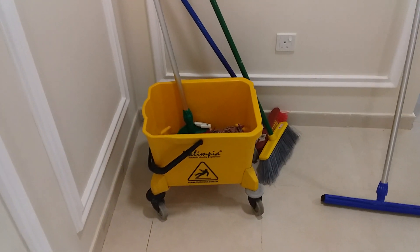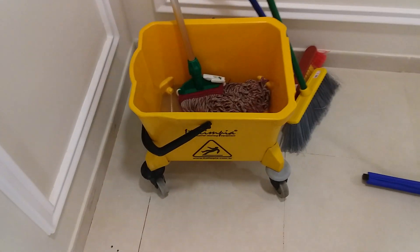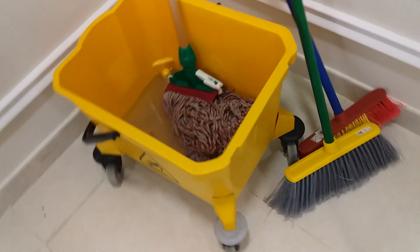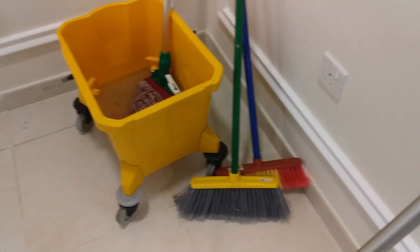This is our cleaning job in Abu Dhabi. You can see here a mop, trolley and brushes, wiper and liquid mop dryer.